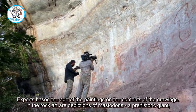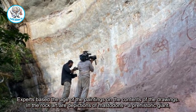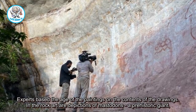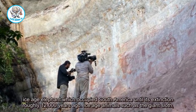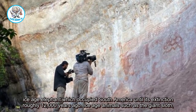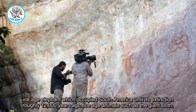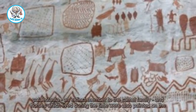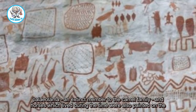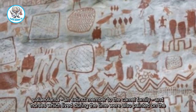Experts based the age of the paintings on the contents of the drawings. In the rock art are depictions of mastodons, a prehistoric giant Ice Age elephant which occupied South America until its extinction roughly 12,000 years ago. Ice Age animals such as the giant sloth, Palaeollama, an extinct member of the camel family, and horses which lived during the time were also painted on the walls.